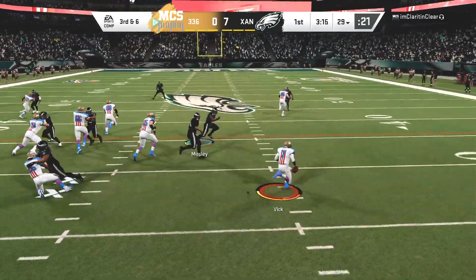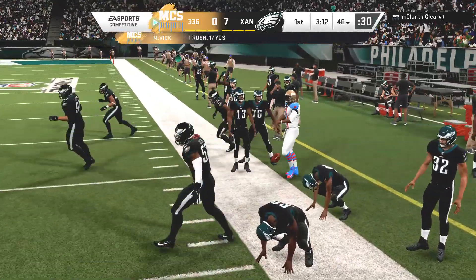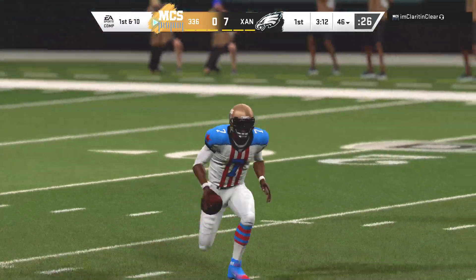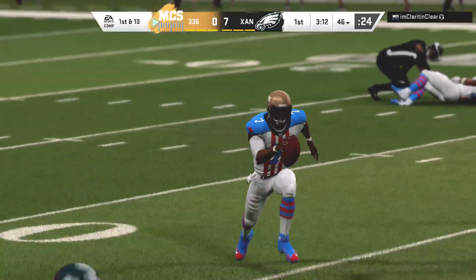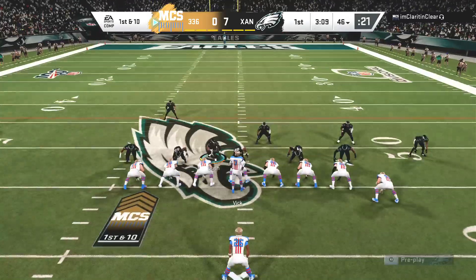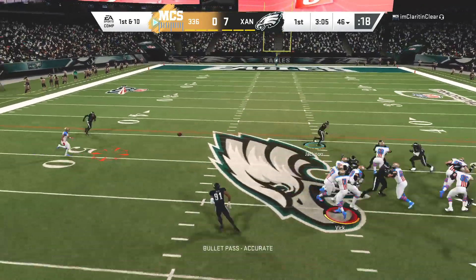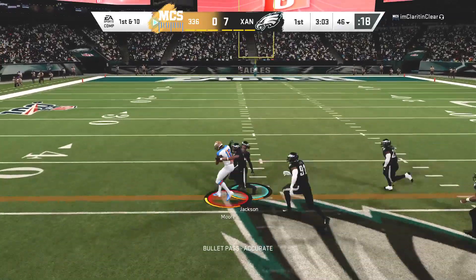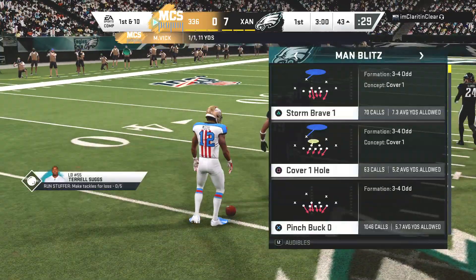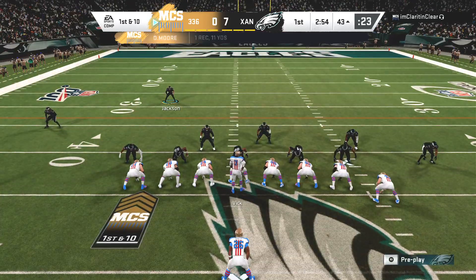Vick, option right. He can run for it, and he will. Space to maneuver at the 40, and he'll be out of bounds but able to get it up past the 45. A good chunk on the ground on the keeper, 17 yards, first down. Quick slant caught by Moore, and he'll work it across midfield inside the 45. 11 more yards, a first down as well.